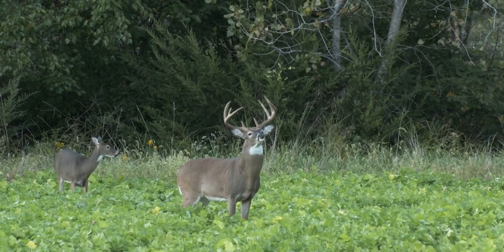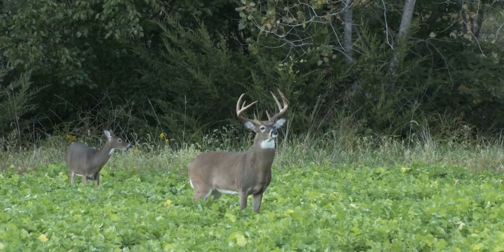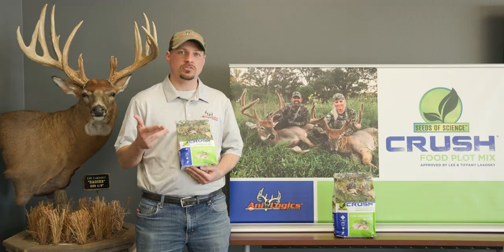It's got a blend of New Zealand Brassicas — there's purple top turnips, radishes, forage collards, as well as forage wraith.